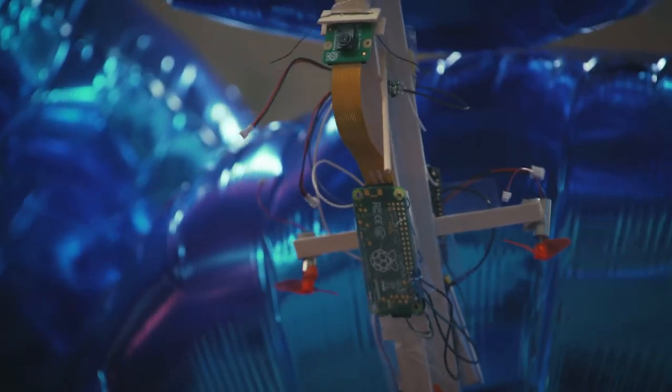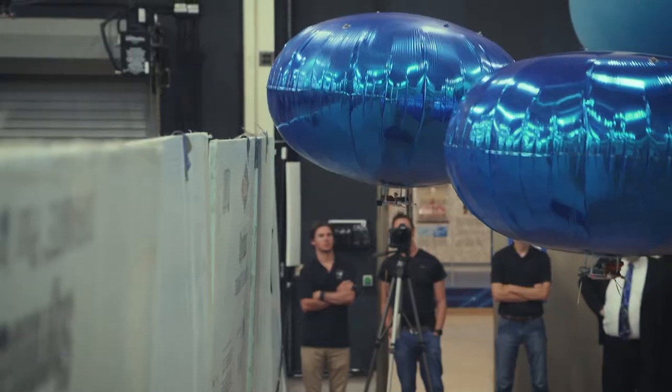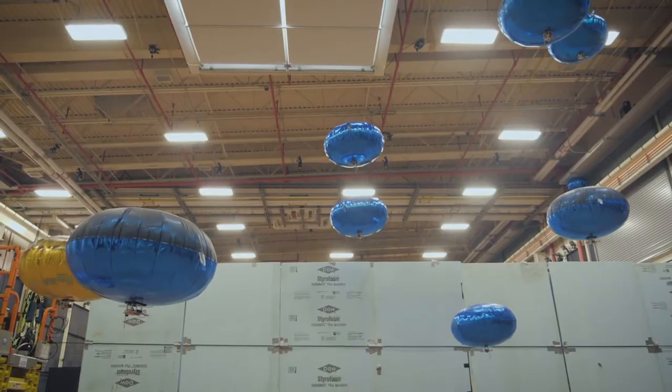The neat thing here is we can attach different sensors, we can attach different payloads to what we call the gondolas, and we can put them all up in the air at the same time and see what type of behaviors we get back.